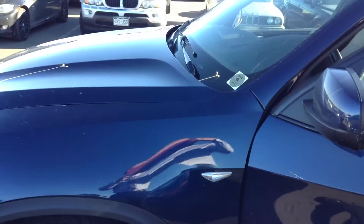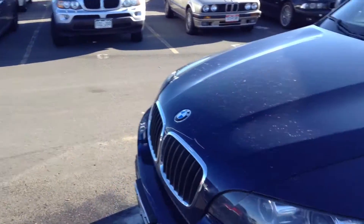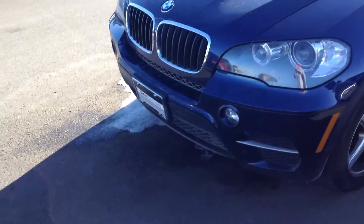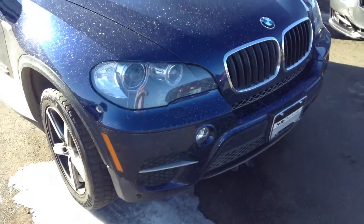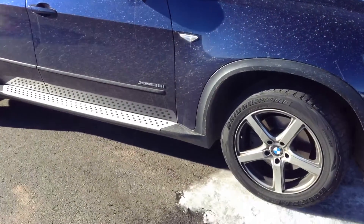Good morning, Santea. This is Sean Knox from Ralph Schaunt BMW, helping Chris Sanchez out here, giving you a video of the blue 2011 X5 BMW. Just going to give you a quick walk around here. Excuse me for the dirtiness, but it's been sitting outside in the elements, so a little dust and dirt and rain on it.